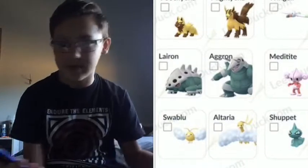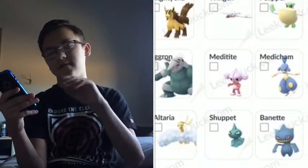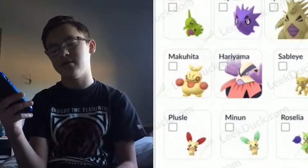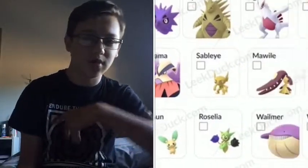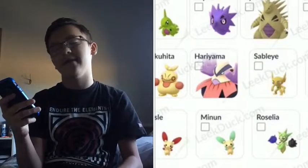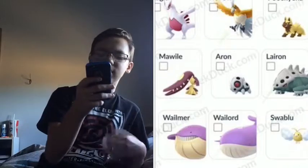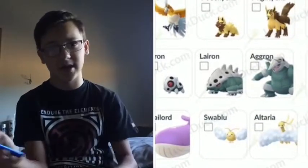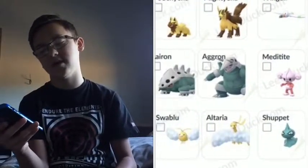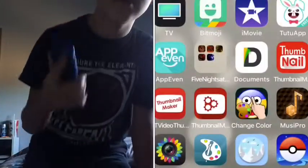Wailmer and Wailord — I got those, they're in my Pokédex. Swablu and Altaria — I have both. Shuppet and Banette — I have yet to get those. Duskull and Dusclops — I have Duskull but not Dusclops yet. Absol — I got the other day. Snorunt and Glalie — I have Snorunt but still need another to evolve into Glalie. Luvdisc — I have that from February. Kyogre came out during the Water Festival.